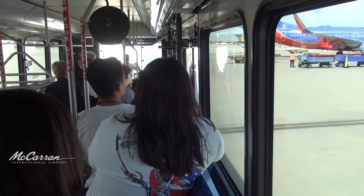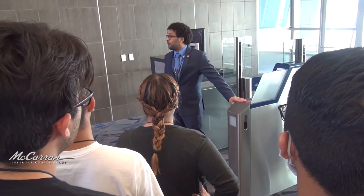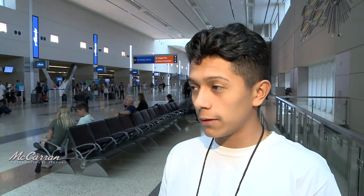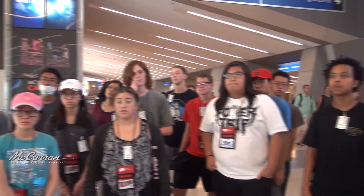McCarran is an integral part of the community it serves, and airport staff were pleased to discuss the careers they love while encouraging students to pursue their own dreams through education. One student shared: 'I never knew that the airport ran like this — everything is so organized. This terminal is very nice and clean, there's a lot of open space. The atmosphere gives me a good feeling of Las Vegas.' It was a really unique experience and definitely something I never knew I was going to experience.